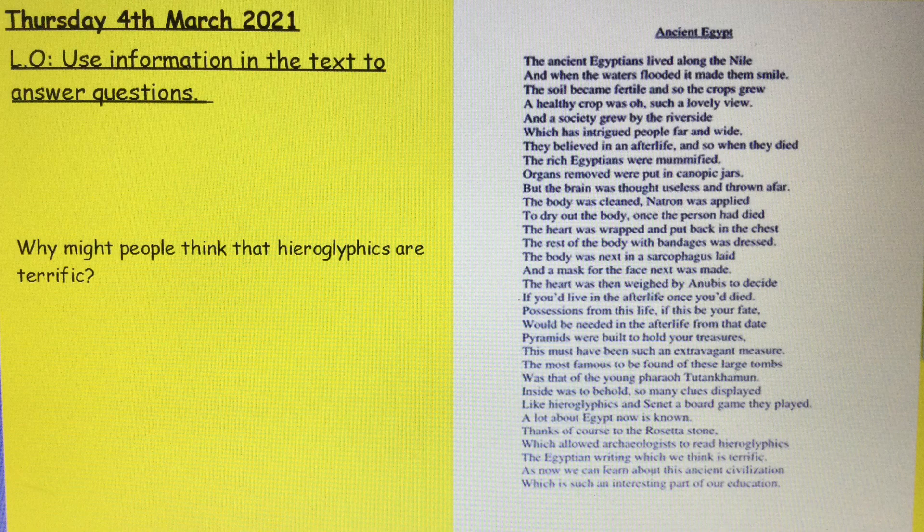Hello everybody. Today it's Thursday the 4th of March and our learning objective in SLOR today is to use information in a text to answer questions.